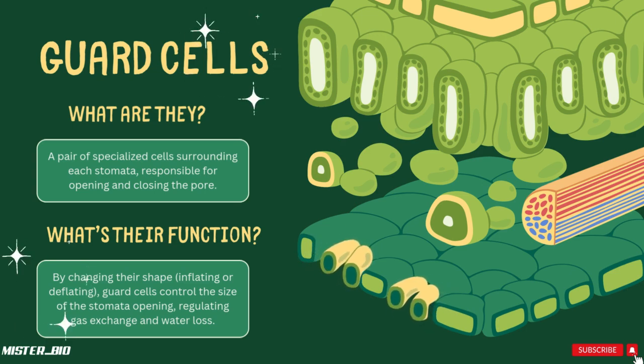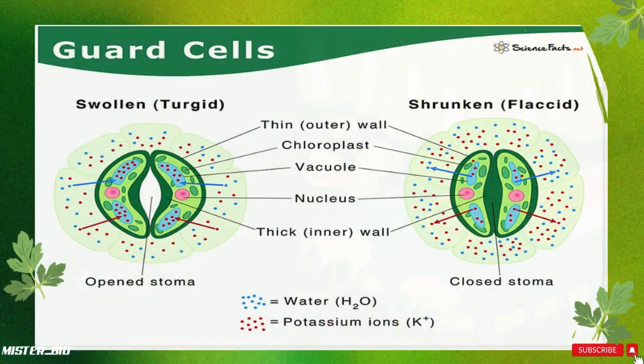By changing their shape — inflating or deflating — guard cells control the size of the stomata opening, regulating gas exchange and water loss.